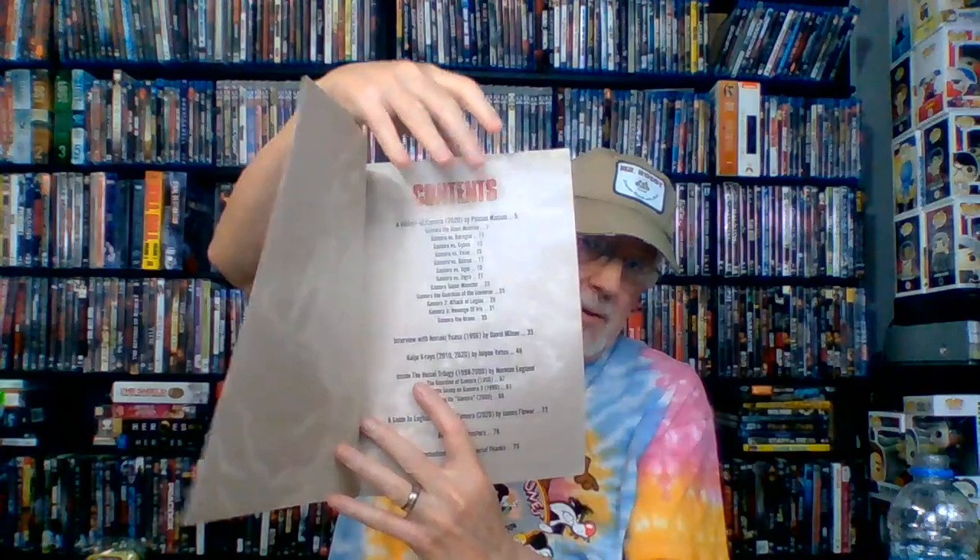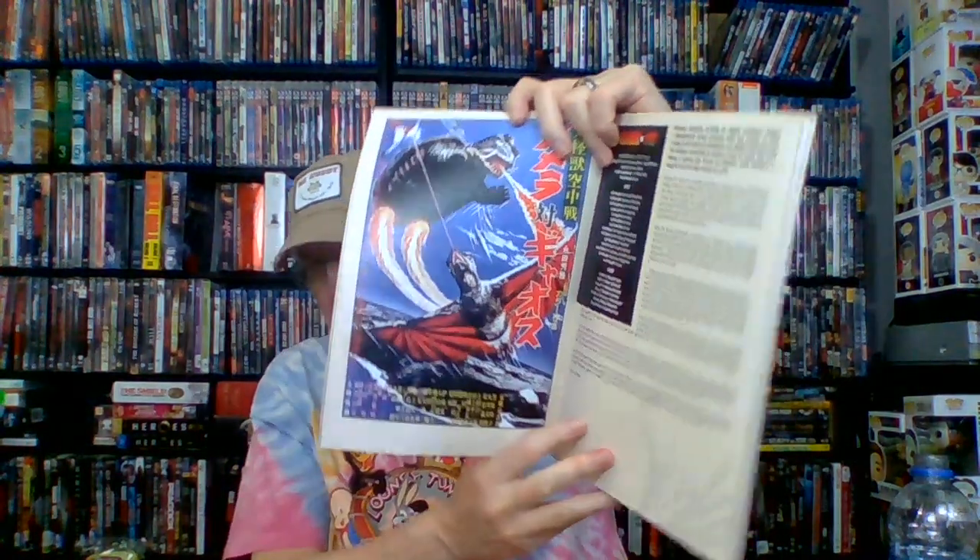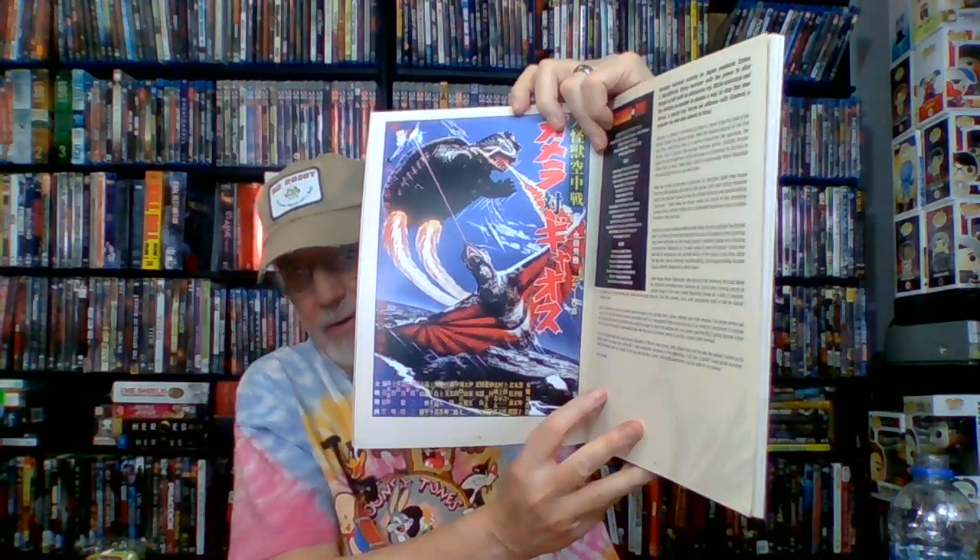Inside there's a background history of Gamera written by Patrick Macias — basically goes through all twelve of the movies. There's some really great artwork on the back. And Gamera the comics — I didn't know that was included! I didn't realize the comics were in here. Wow, look at him battling, shooting out those fire rays — oh, that's cool!